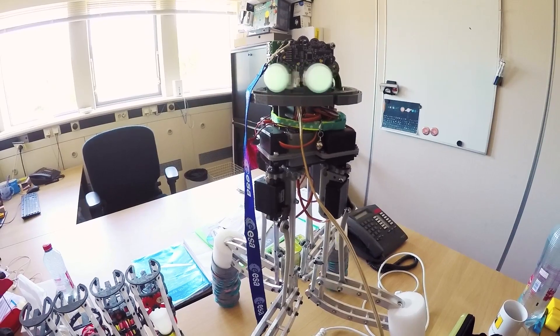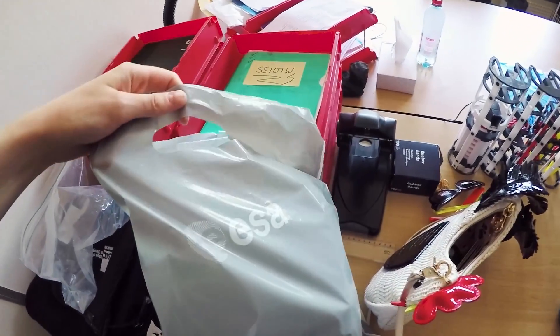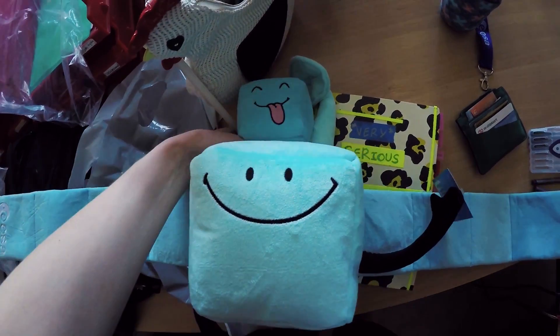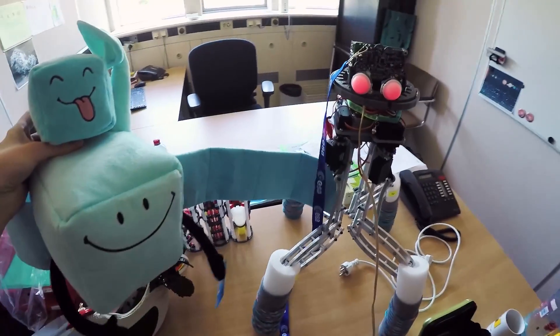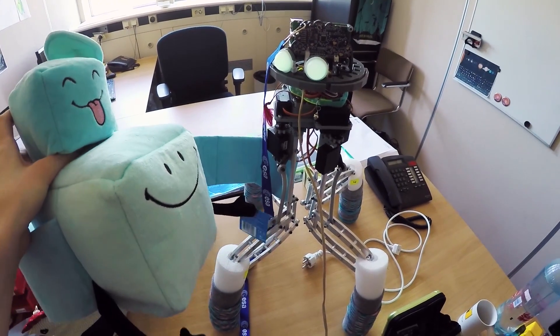Mommy got you a present. Noodle, you have a new friend to cuddle with and keep you company while you're here. You have a little Rosetta and Philae.